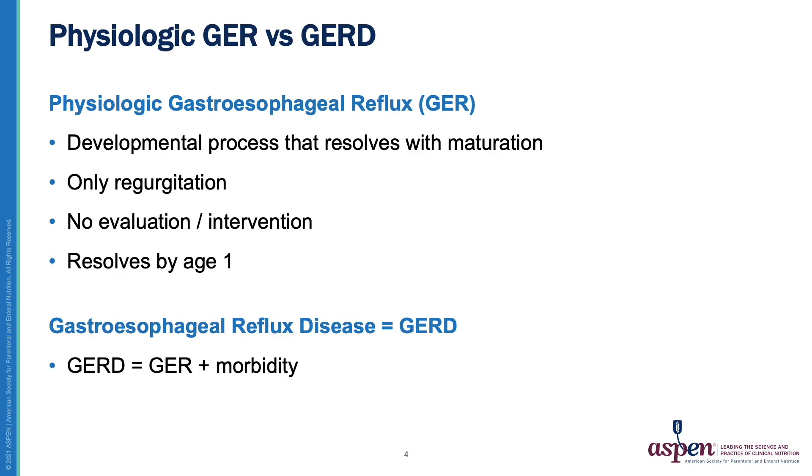What is the difference between GER and GERD? Physiological gastroesophageal reflux is a developmental process that resolves with maturation. It involves only regurgitation and requires no evaluation or intervention, and typically resolves by the first year of life. Gastroesophageal reflux disease, or GERD, is gastroesophageal reflux that is associated with morbidity.